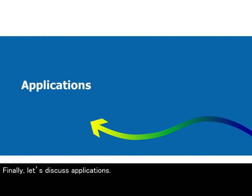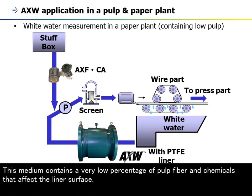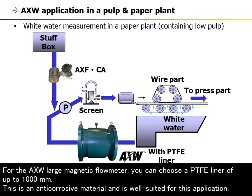Finally, let's discuss applications. This is an application example of the AXW in the pulp and paper industry. The AXW works well for white water measurement of a paper plant. This medium contains a very low percentage of pulp fiber and chemicals that affect the liner's surface. For the AXW large magnetic flow meter, you can choose a PTFE liner of up to 1000 mm, which is an anti-corrosive material and is well suited for this application.